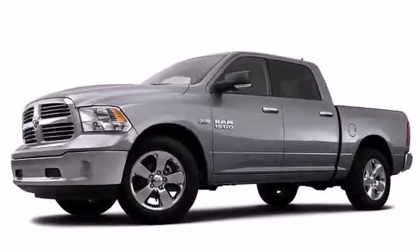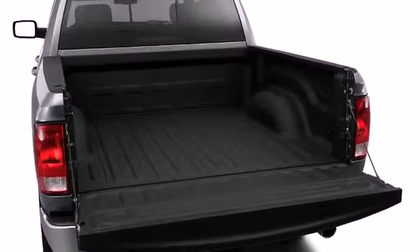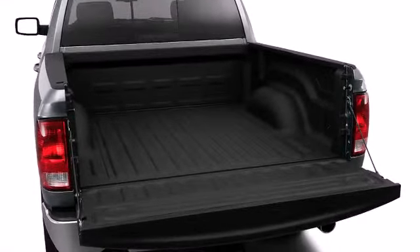The active grille shutters on the exterior of this machine close at highway speeds to reduce drag, making this truck even more aerodynamic.